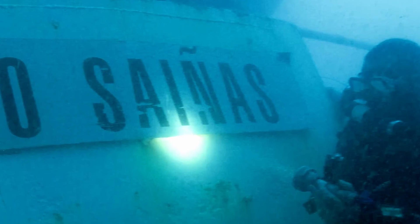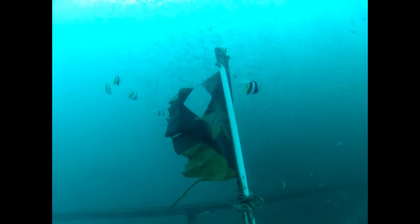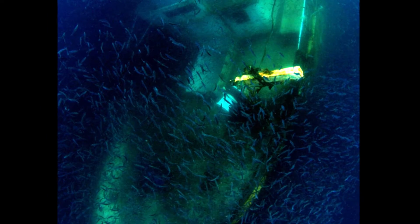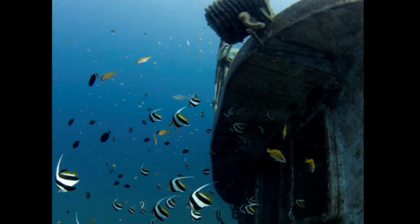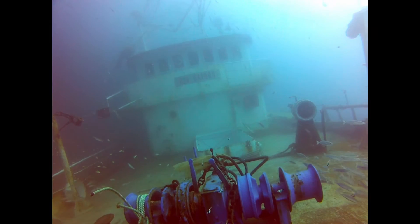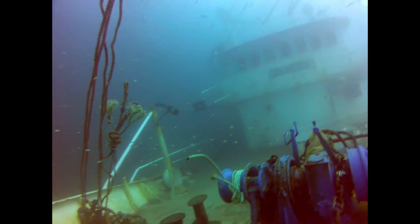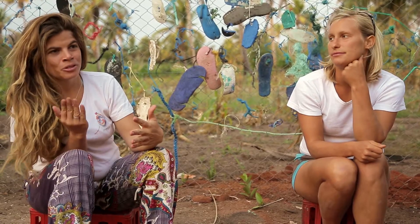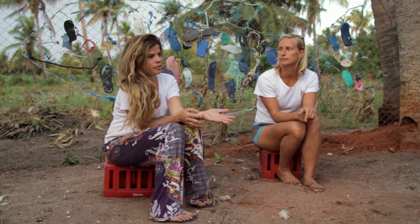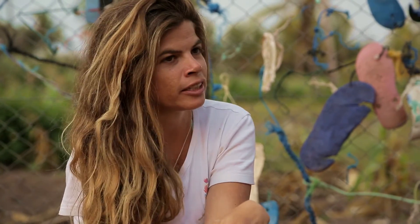We got a new wreck here that sunk in March this year — we weren't expecting that. It's 32 meters apart from the reef on the sandbank, and now it's being colonized by different fishes. So we've started to look at how the wreck develops. It's quite amazing because we've seen differences from week to week. If we have help from interns, for example, they'll do a quadrat or a video transect.